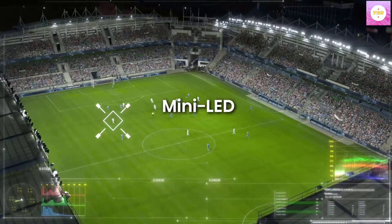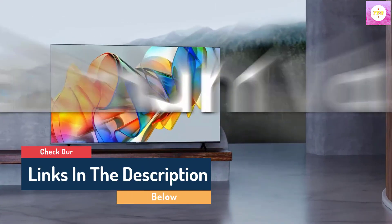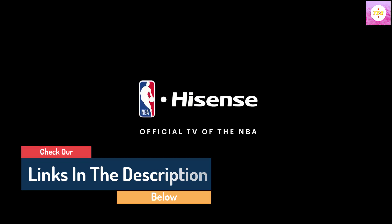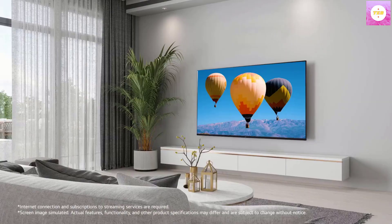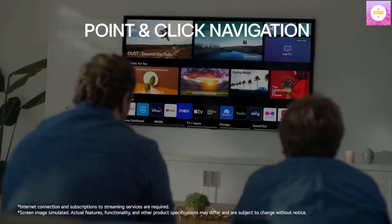Hello guys, today in this video we are going to help you find out the best gaming TV in the market. I made this list based on my personal opinion, and I tried to list them based on their quality, durability, customer reviews, and more. If you want to see their price and find out more information about them, you can check our links in the description below.